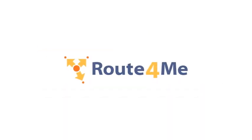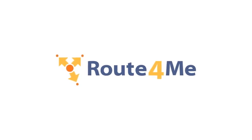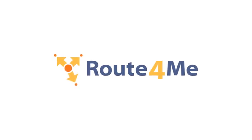Get started with Route4Me's telematics gateway by speaking with your certified routing expert.